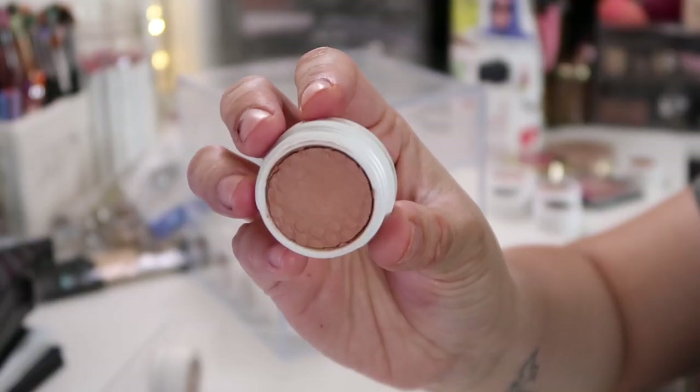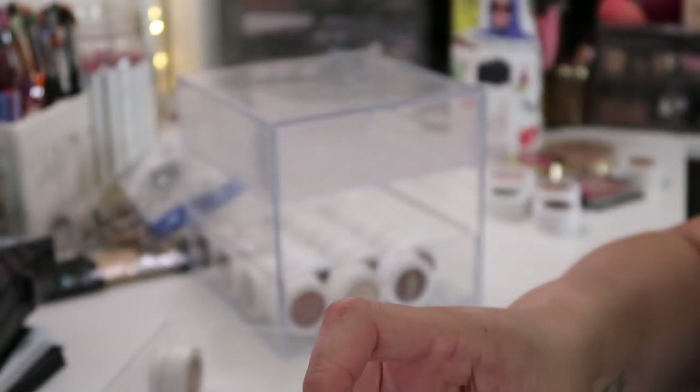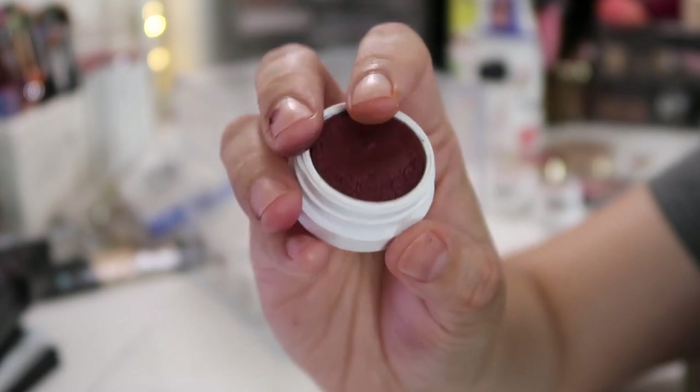This next one is called Selfie — working pretty nicely, reminds me a little bit of Orange Soda from Romand. This next one is called Tinsel and it reminds me of fairies because it is so pretty. Definitely keeping this one.